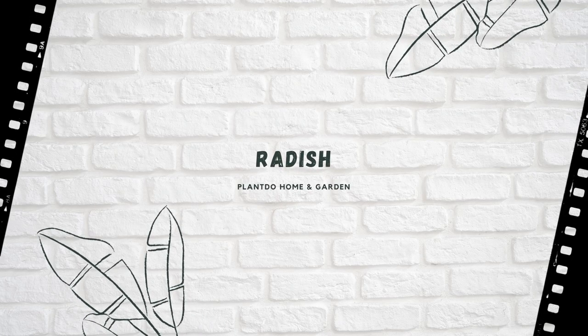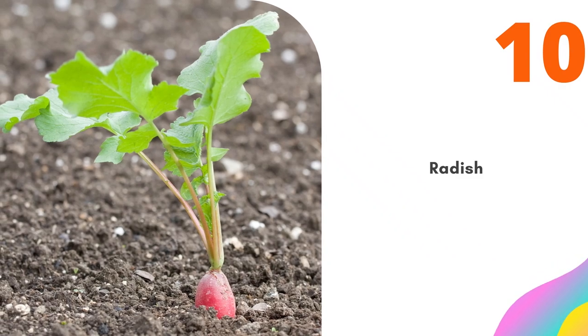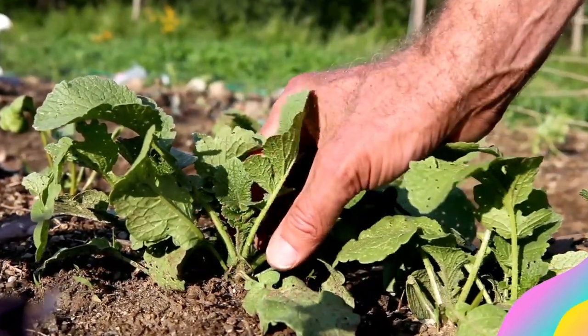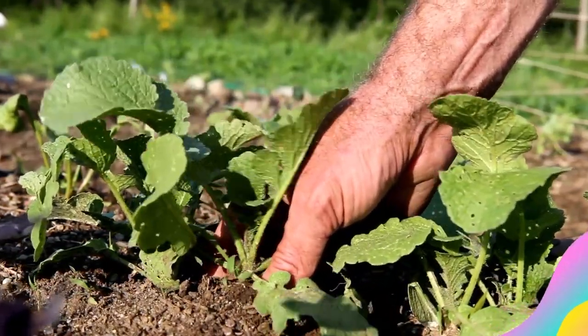Number 10: Radish. Radish plants repel cucumber beetles. For the best effect, you will need to seed three or four radishes in each cucumber hill and leave them there to mature while the cucumber plants are growing.